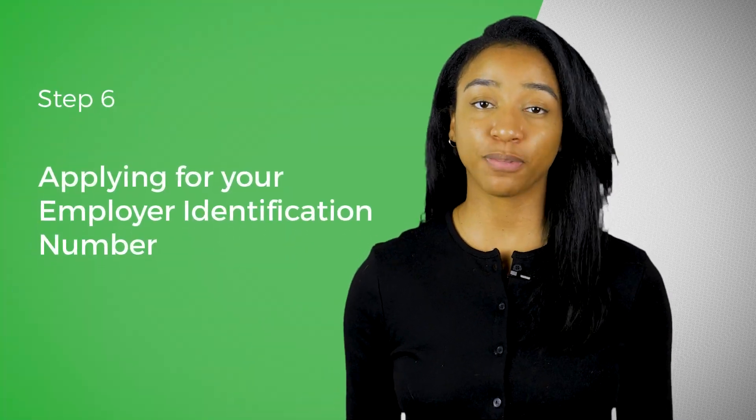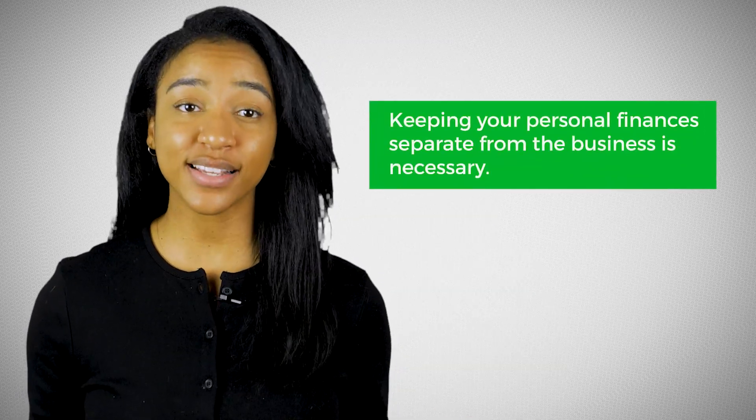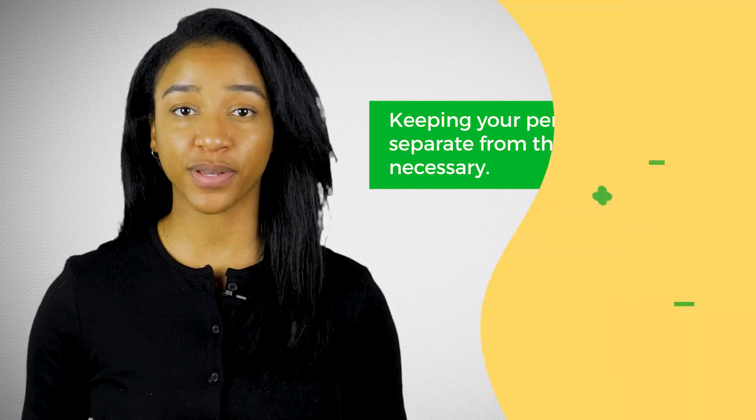The sixth and final step in incorporating your business is applying for your EIN, or employer identification number. This is completely free to do on irs.gov. After you have your EIN, you'll then be able to open a business bank account. This is critical and necessary for keeping your personal finances separate from your business.